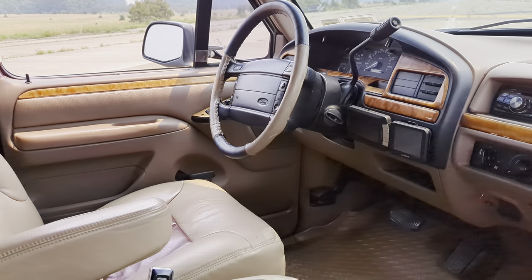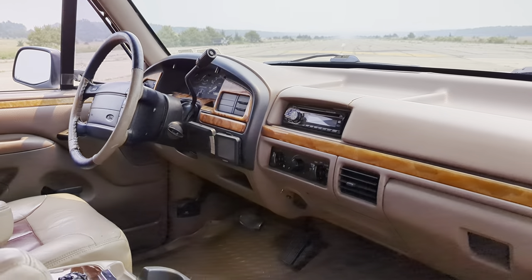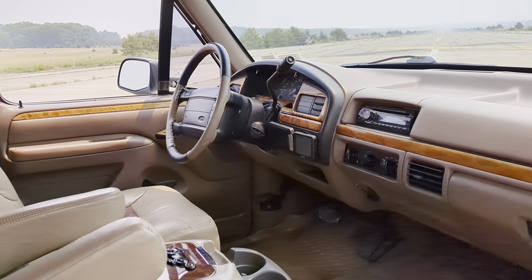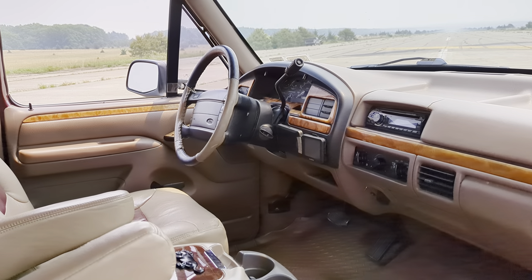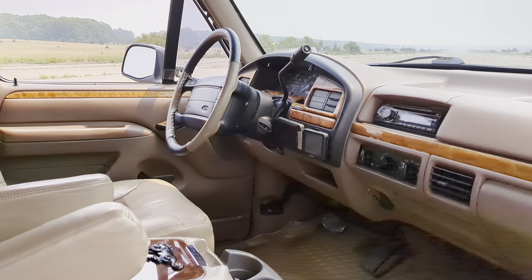The seats have been refinished as well. It's got added wood grain, a custom stereo, GPS, and the steering wheel has also been custom leather-wrapped.